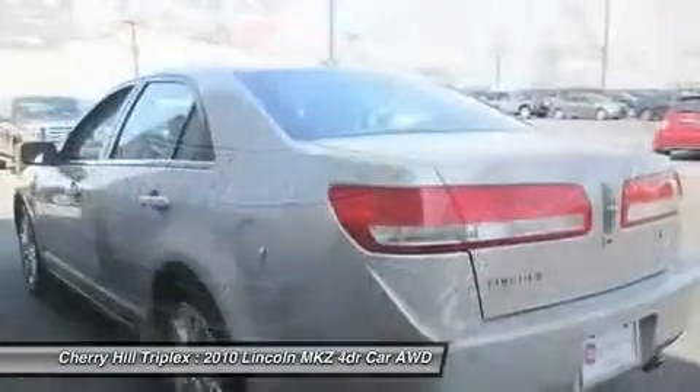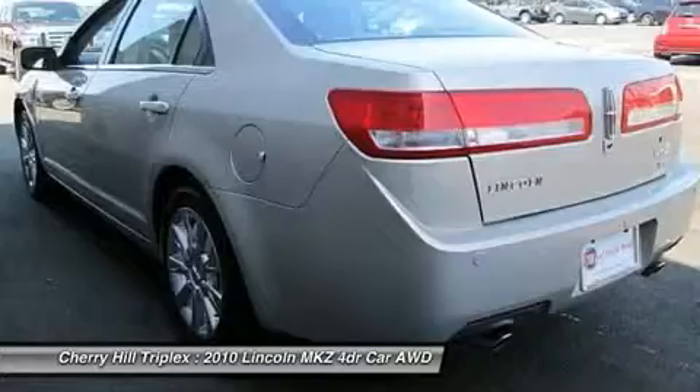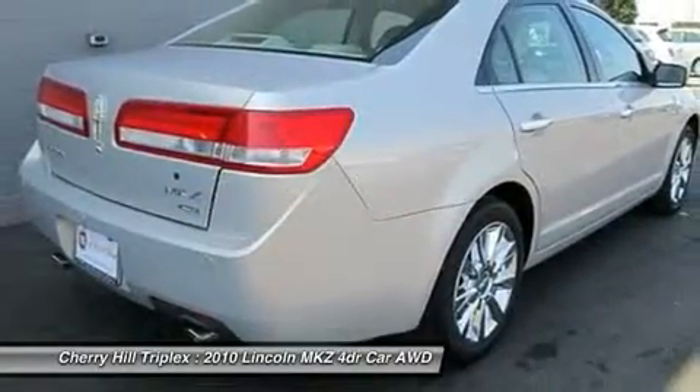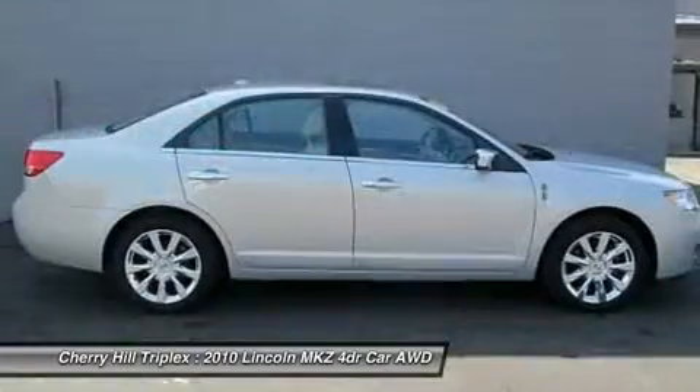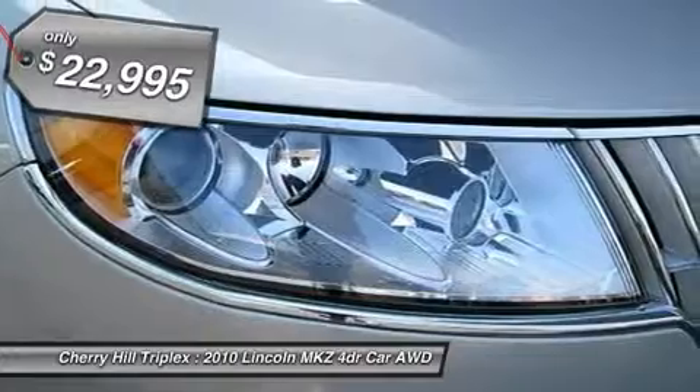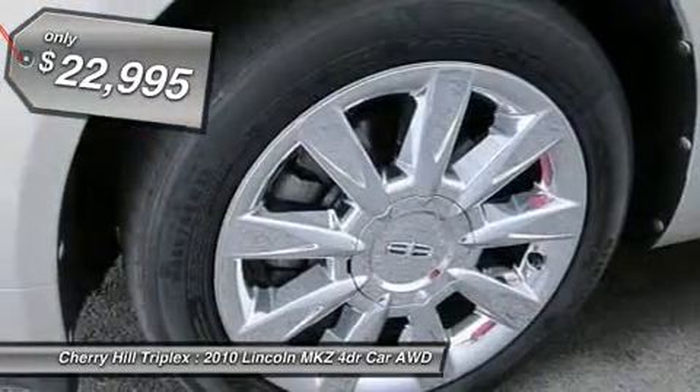Add that to the clean, modern interior with standard features including rich leather, exotic wood, and a sophisticated assistant that responds to the sound of your voice. And you'll see the MKZ offers a new dimension of luxury and is priced below $25,000.